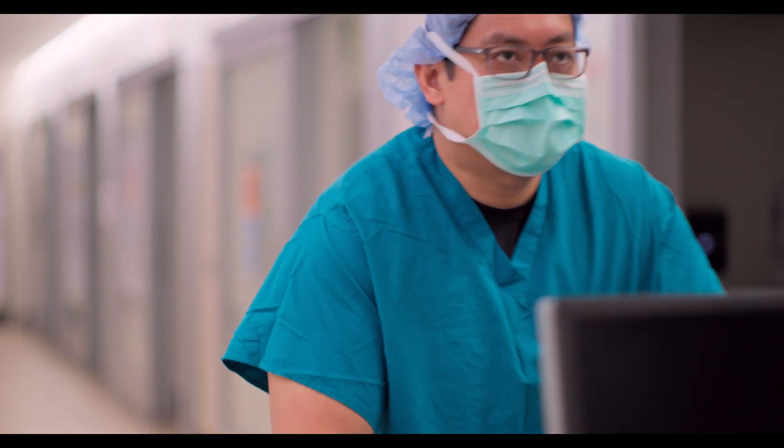Neurodiagnostic technologists may work in an outpatient setting, in the operating room, the ICU, or in research or education.